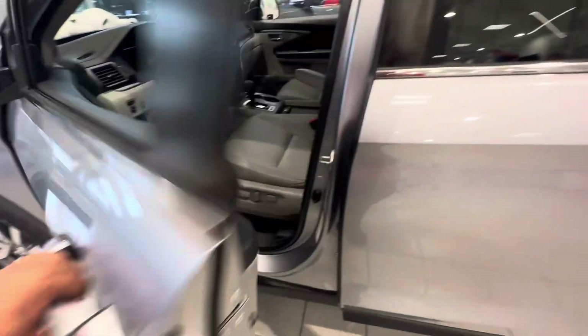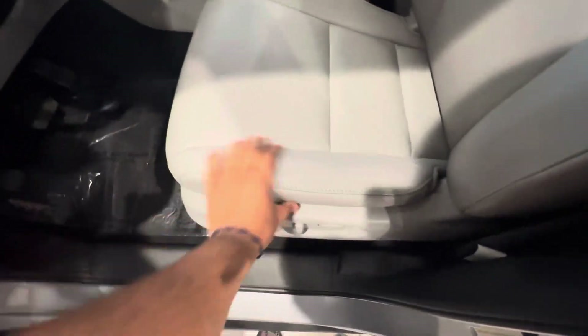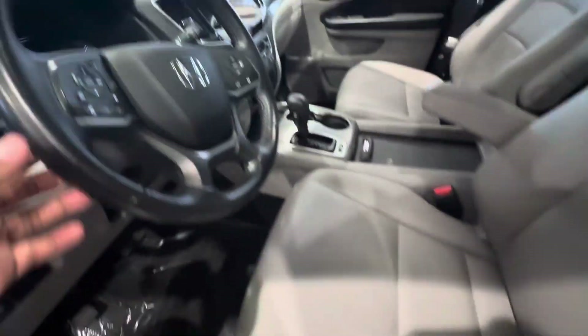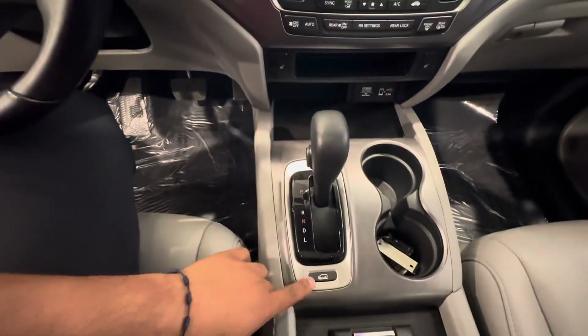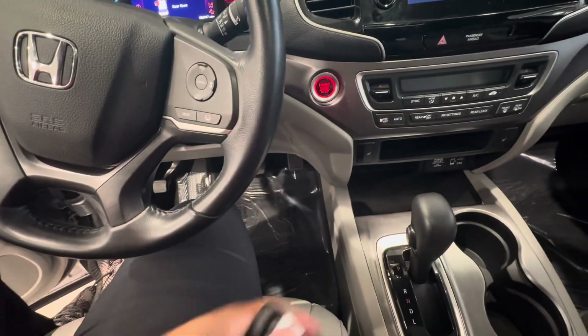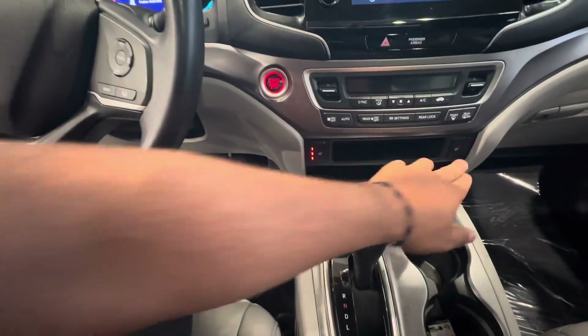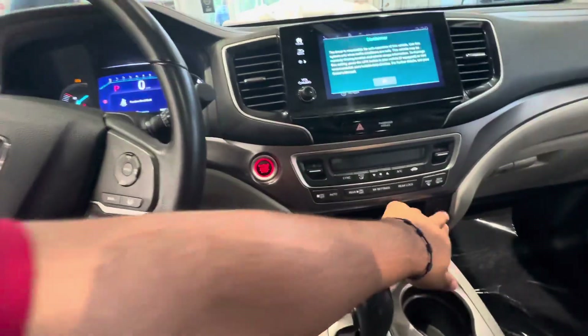Open this right here — got the memory powered leather and heated seats. Hop right in. Can't start the vehicle because it's in the showroom, but you've got driving modes, this is the key fob, got the power tailgate and remote start right here, dual climate controls, and heated seats on both sides.